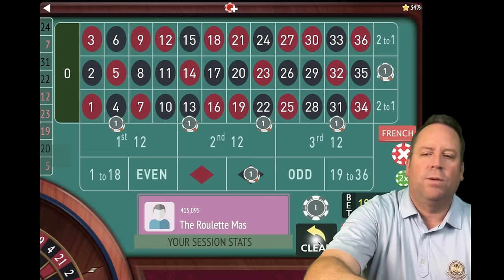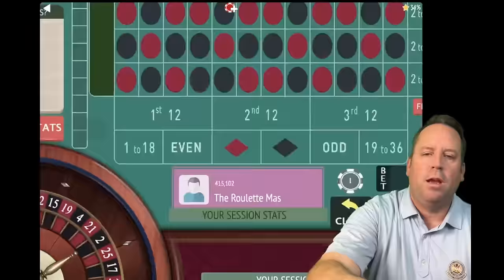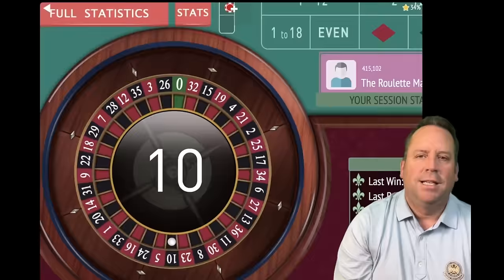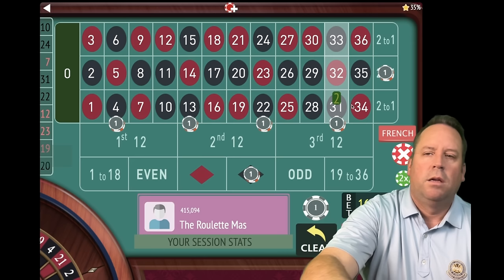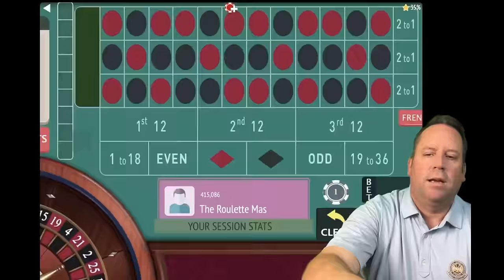We start out with dollars on the streets and $4 on black and the second column. That's a 10 black — a $4 loss. Let's increase: the dollar bets go up a dollar, and the column and black bets go up $4. That's a $24 total bet. Let's spin.